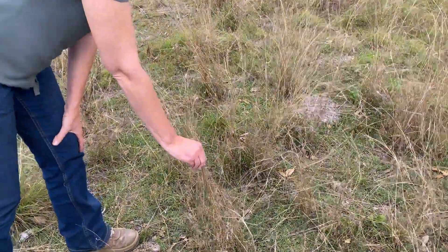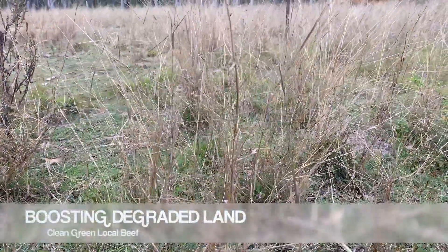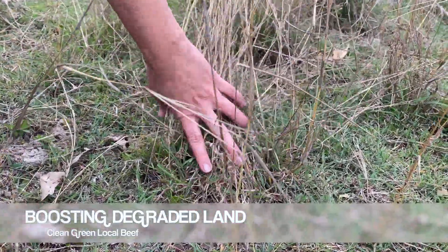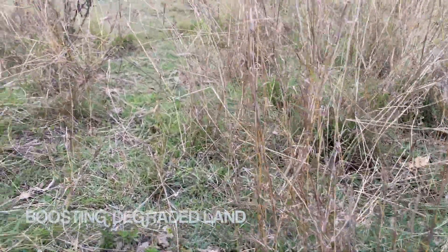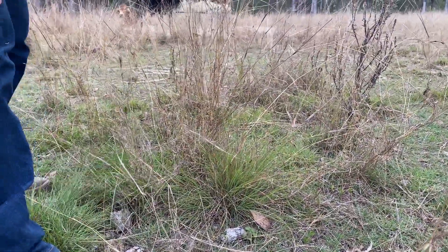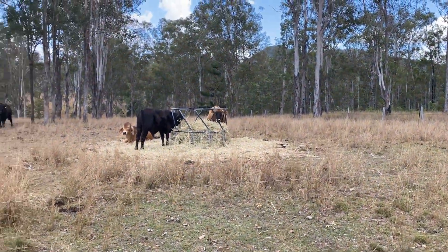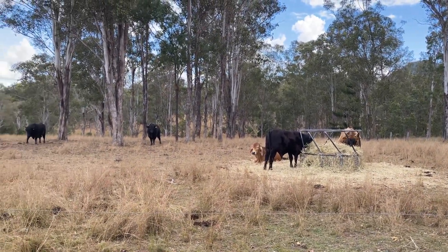That will be a pitted bluegrass that gives you next to nothing in the way of body of feed - just a seed head and a tiny little crown, and that's it. This one over here will be a forest grass; it's a bit better and will grow a bit of a body of feed, but they're not huge volumes, so you're really working hard to get enough biomass to push down on the ground to get that biology happening.